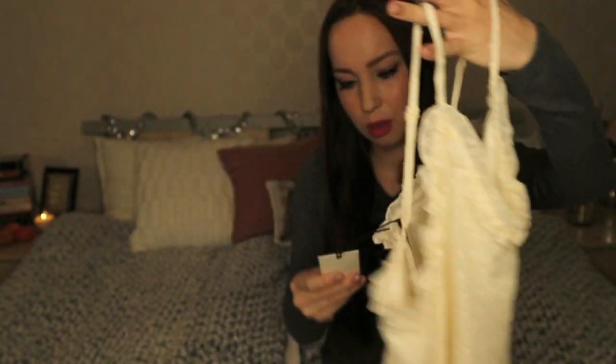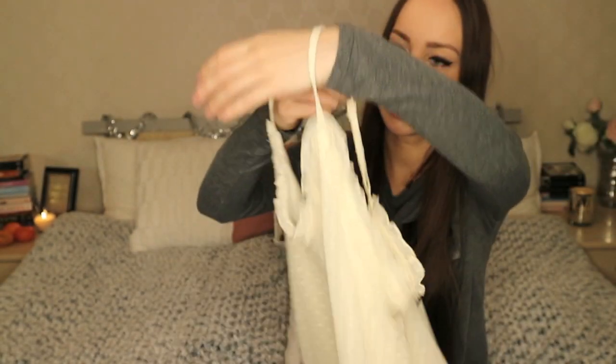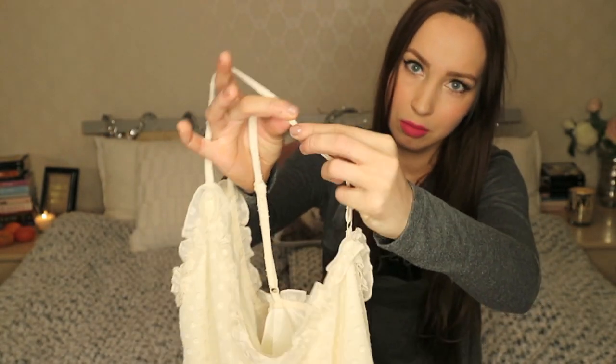Also from BigBok in size S, with straps that adjust to the size you want.